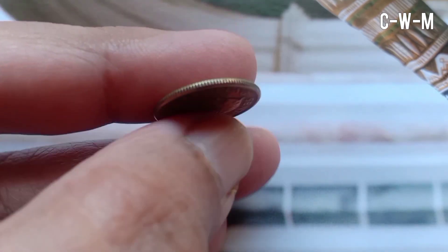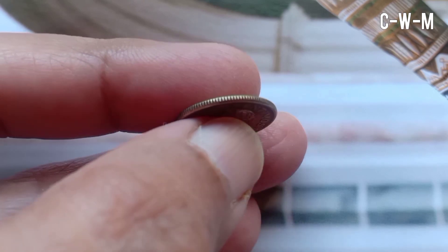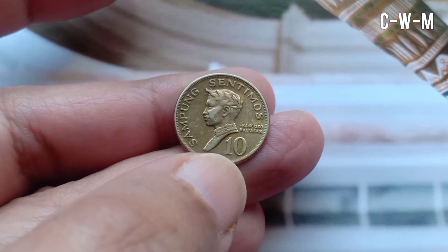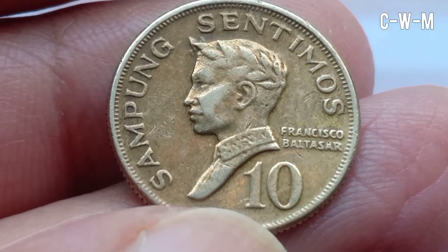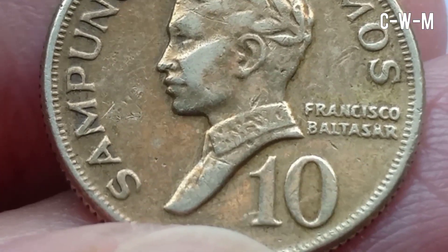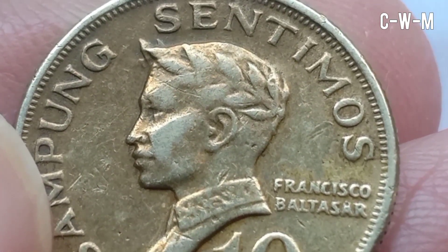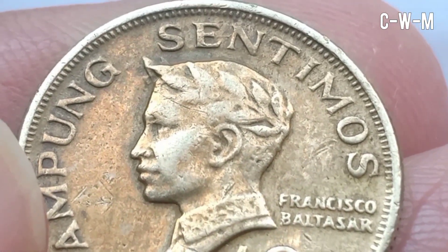The edge of the coin is reeded. The reverse features a left-facing bust of Francisco Baltasar. There is a script in Latin, and the translation of the lettering is '10 centimos.'